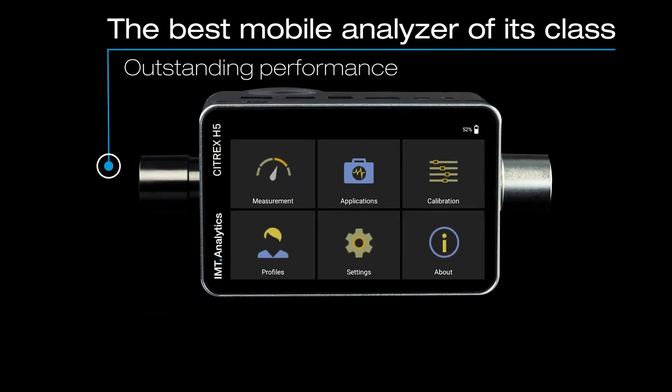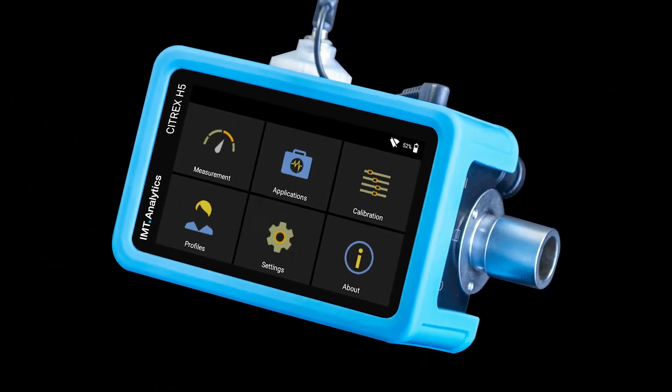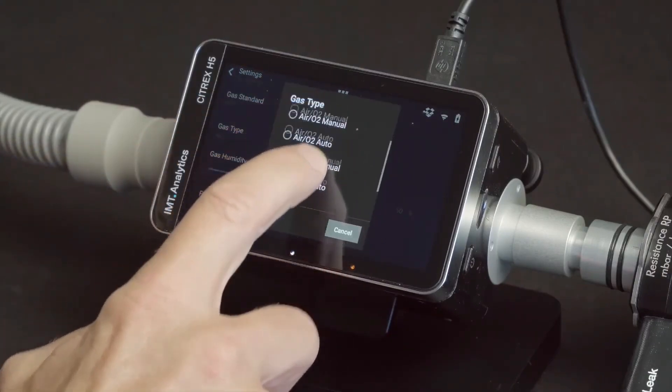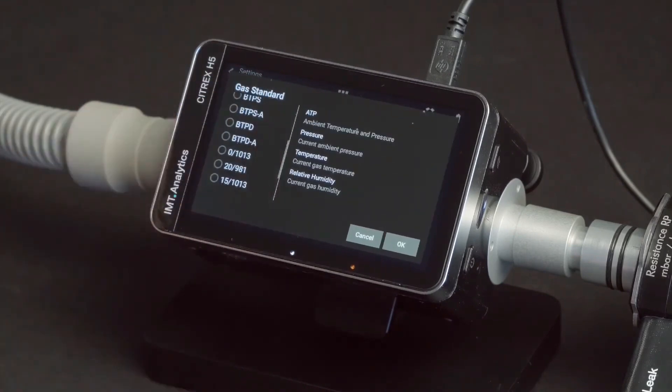The Citrex H5 Gas Flow Analyzer, with its 4.3-inch color multi-touch display, sets a new level of user experience. The Citrex H5 is powered by a dual-core Cortex-A9 processor with 4GB of flash memory, and it can handle even your most demanding applications.